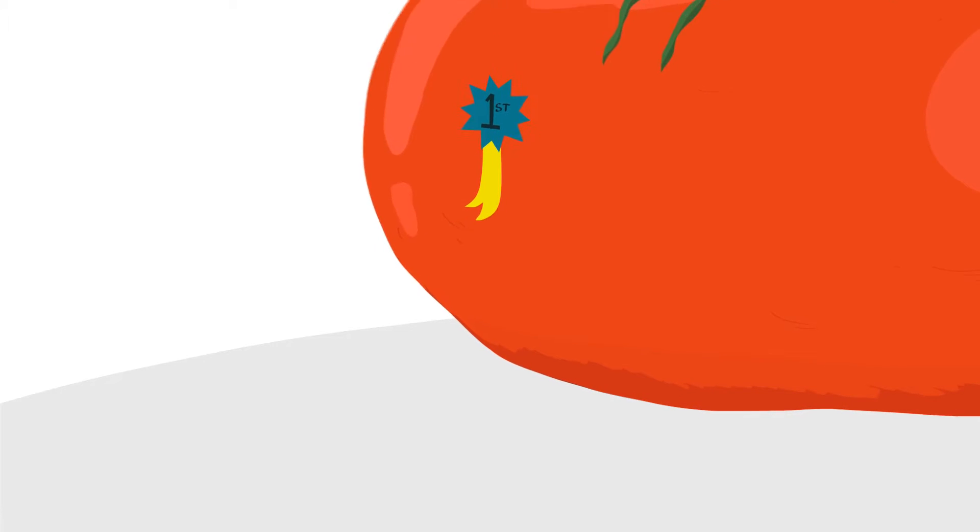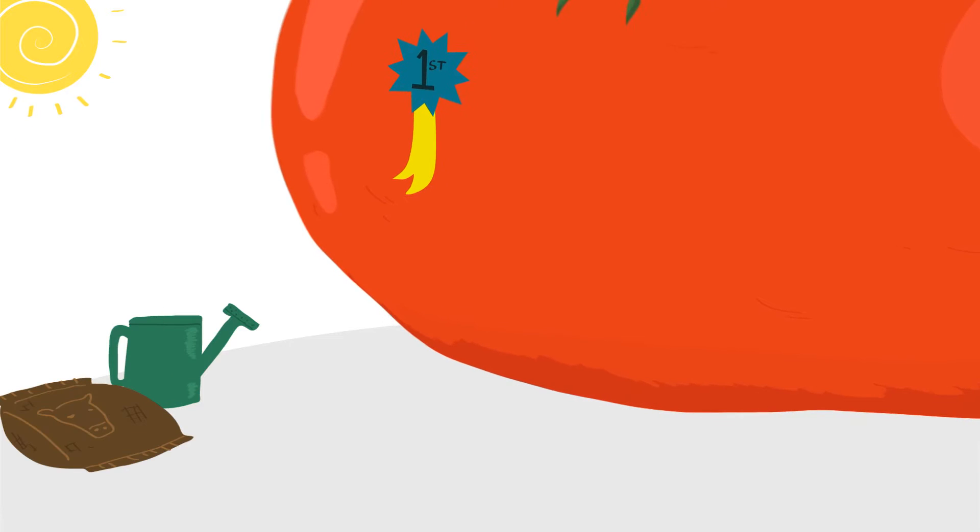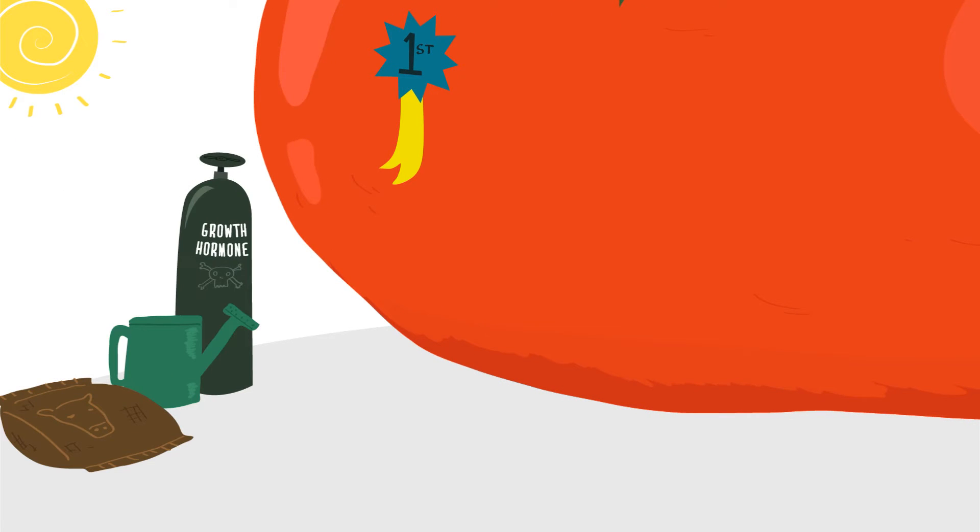And if we want to win the world's biggest tomato contest, it might take us years to discover the perfect balance of sun, water, fertilizer, and — shh — our super secret plant food.